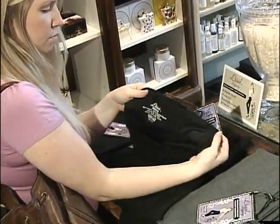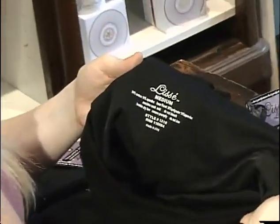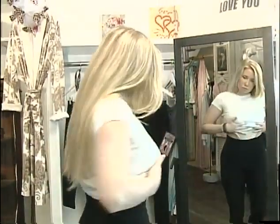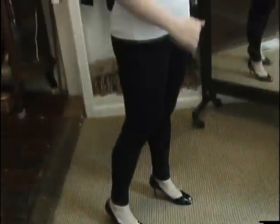The waistband has a hidden control panel under the top layer of fabric. It sits high and eliminates that roll, and it won't roll down like most leggings do. It holds you in and flattens your tummy, but it doesn't feel constricting. The fabric stretches in four ways because there's lots of spandex — it holds you in everywhere.